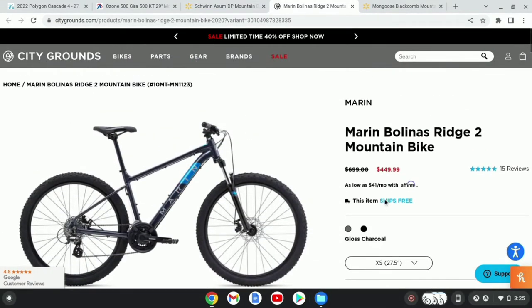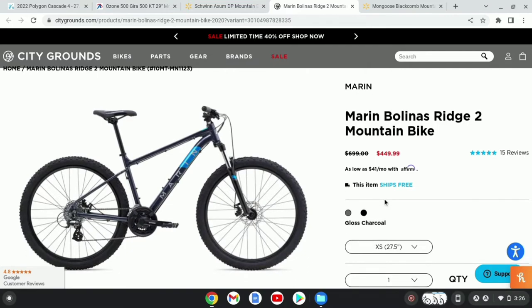I feel like sometimes I actually see this bike for as low as $380 to $400, so if you're actually able to get this for around $400, I feel like this is actually a pretty good deal. And I actually really like the Marin frame.